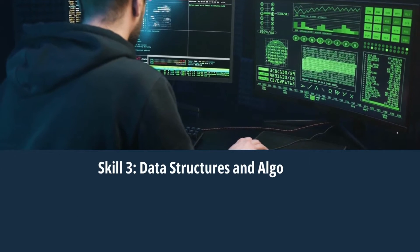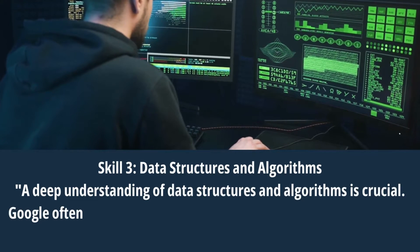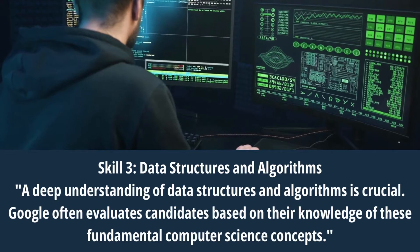Skill 3: Data Structures and Algorithms. A deep understanding of data structures and algorithms is crucial. Google often evaluates candidates based on their knowledge of these fundamental computer science concepts.